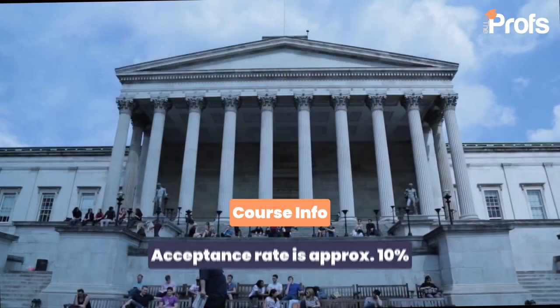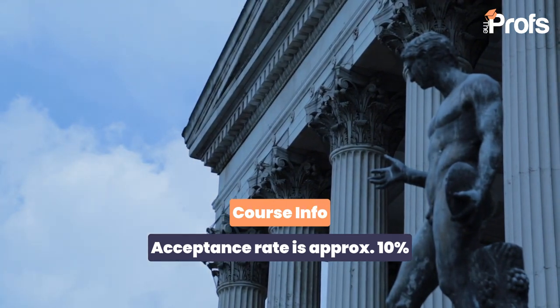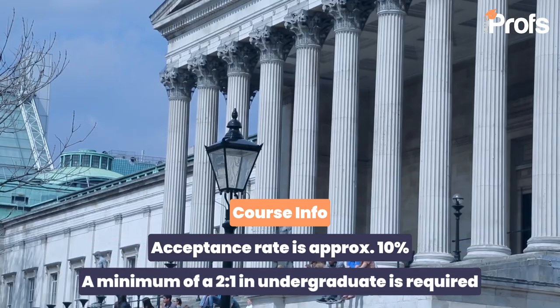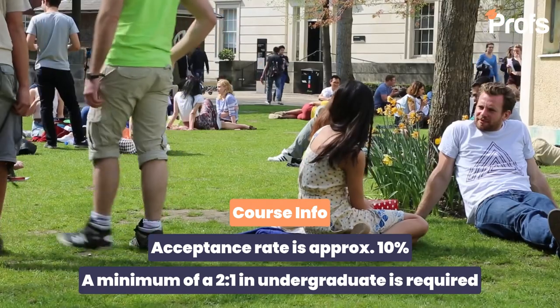It is actually quite a difficult course to get onto, as were many courses surrounding machine learning nowadays. The reason being machine learning is one of the fastest growing industries in the UK, let alone the world. If we look at the 2023–2024 cycle, there were 639 applicants, 103 offers were made, and there were only 66 accepted offers. That gives an acceptance rate of about 10%, so we can see it's incredibly competitive.